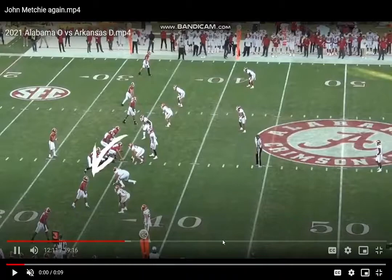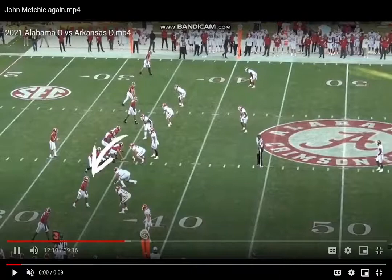Hey, what's up people, welcome back to another video. Today we're watching film on John Metchie, receiver from Alabama. We already broke down Jameson Williams — Metchie is a completely different player, but honestly he's almost just as good in my opinion. He's more advanced right now, maybe not as explosive, but he's really technically sound and a really good manipulator of the route.